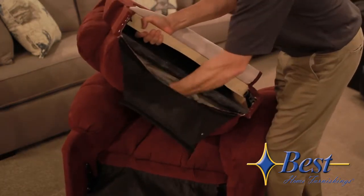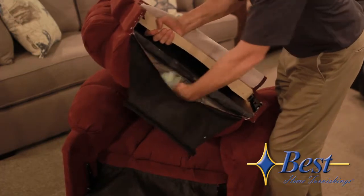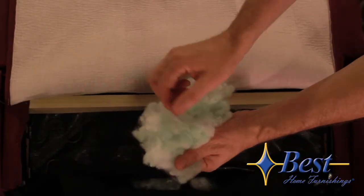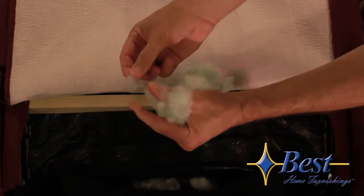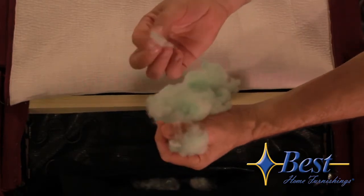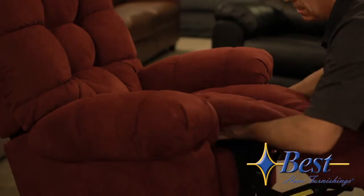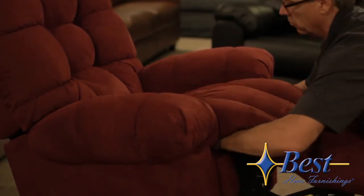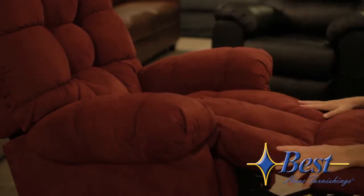That means I can position the stuffing around to my comfort level, or over the years re-stuff. Our poly blend is a mixture of both virgin Dacron polyester and green recycled fibers that give it extra loft and life. Another great feature of Best recliners is the breakaway Velcro strip underneath the chaise pad. It allows you to re-stuff and reposition the chaise pad, making it look fresh and new.